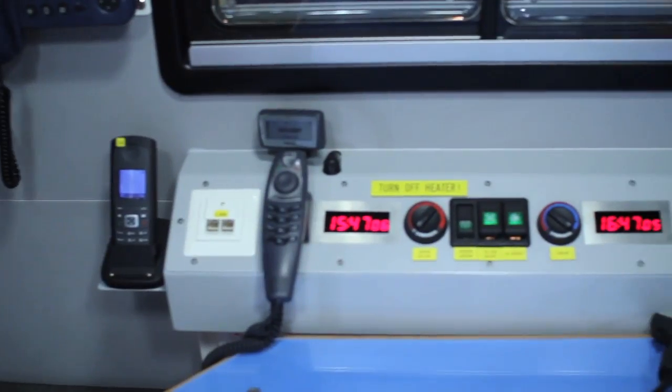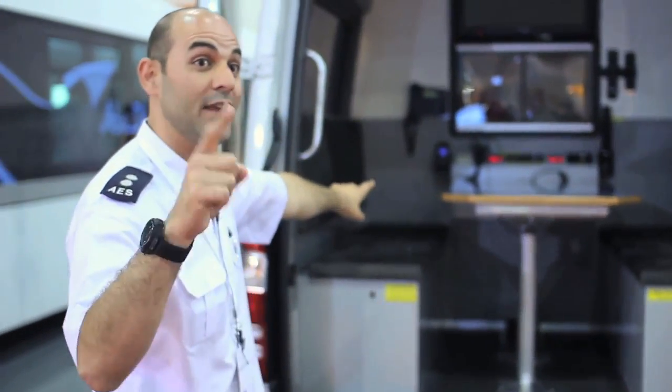Also, we have Wi-Fi on this vehicle. They can connect their laptops and they can do their jobs, and also they can follow the news.